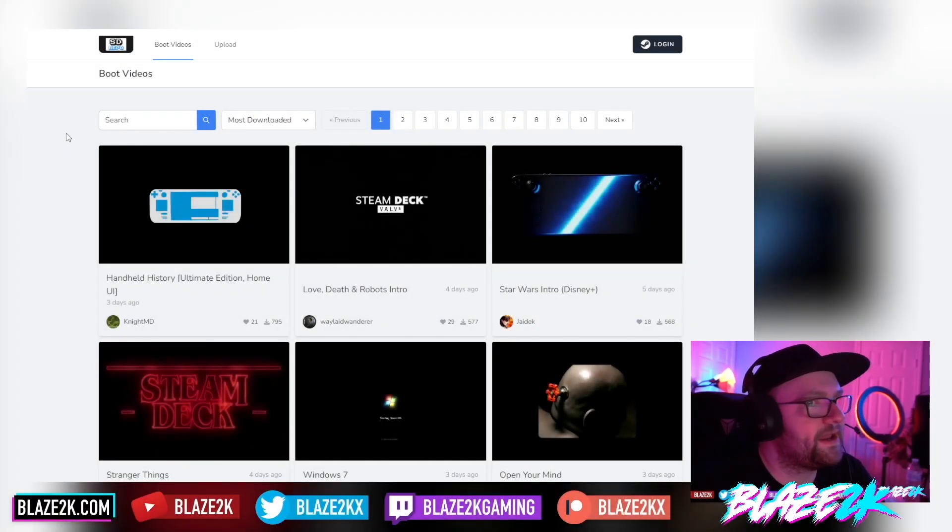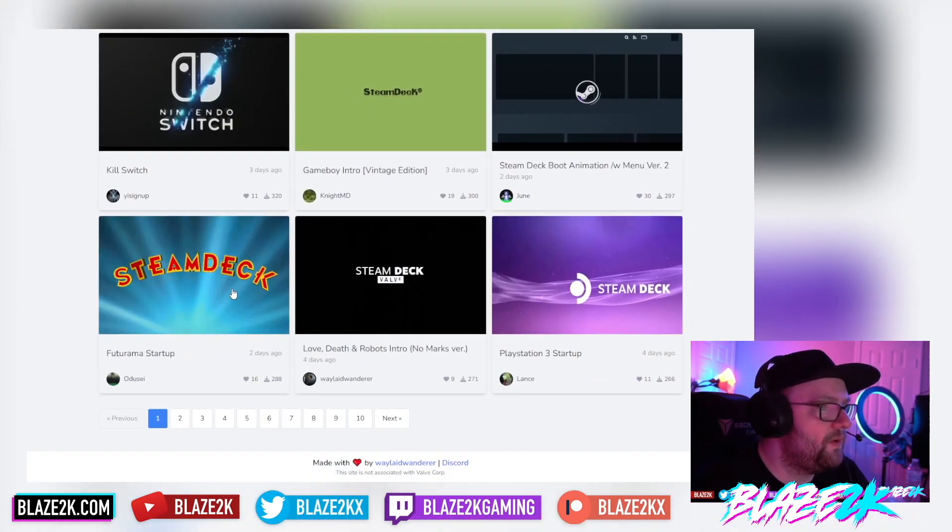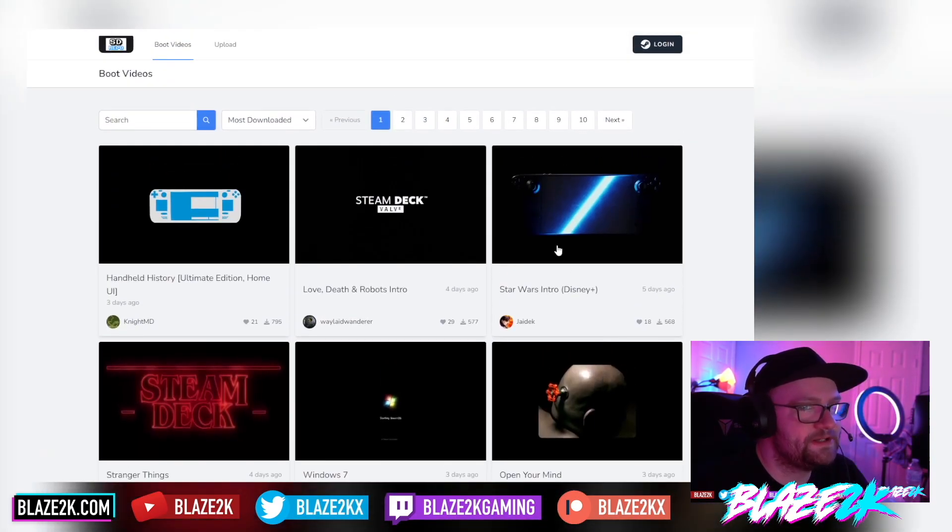SteamDeckRepo.com — I'll put that in the video description and top comment below. It's basically a website where you can quickly and easily browse all the potential custom boot animations for the Steam Deck.